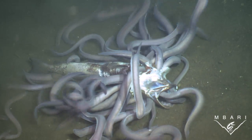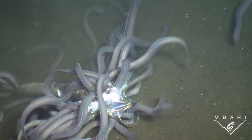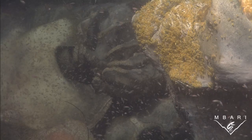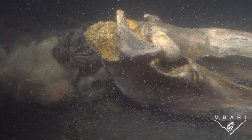Seafloor creatures will also gather together around sources of food. Dead animals that sink to the bottom attract groups of scavengers looking for a free meal. These tiny yellow and pink amphipods are drawn to the scent of death, amassing in droves on this whale carcass to feast on its flesh.